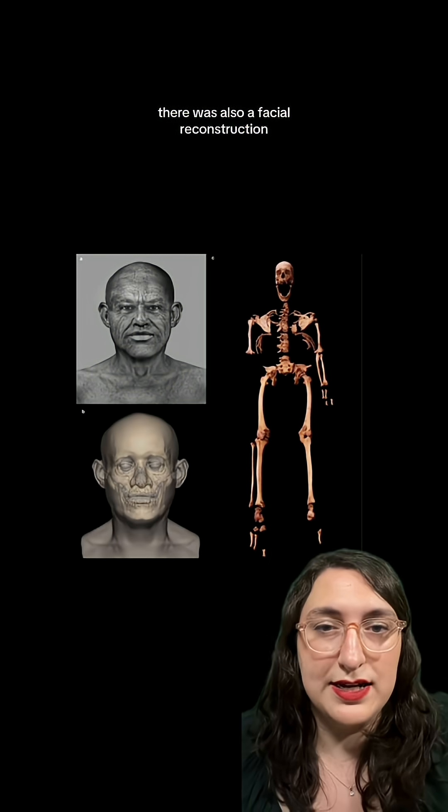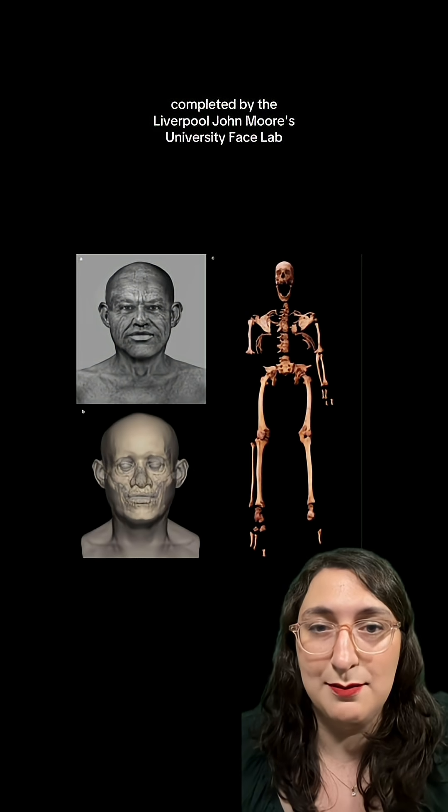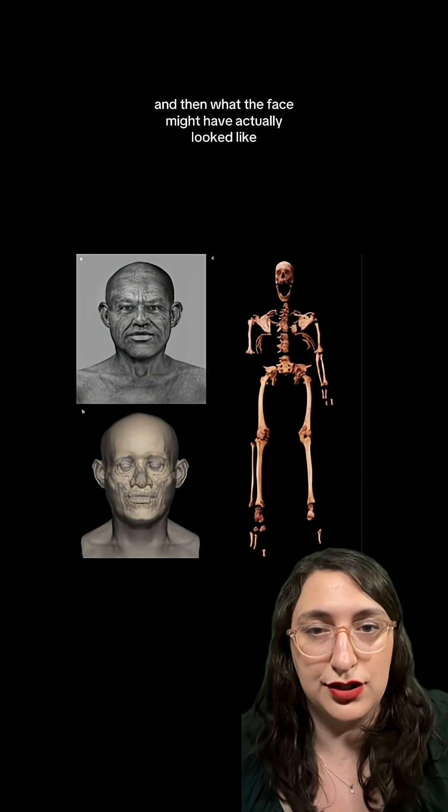There was also a facial reconstruction completed by the Liverpool John Moores University Face Lab. They go off of markers on the face and the shoulders to be able to reconstruct the muscles and then what the face might have actually looked like.